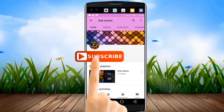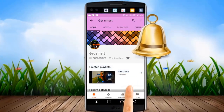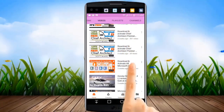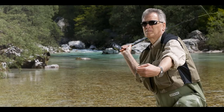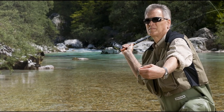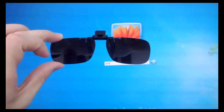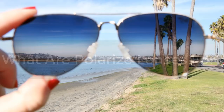Subscribe to Get Smart and watch the latest videos first — hit the bell icon and you will be notified about new video updates instantly. Hello everyone, welcome to our channel Get Smart, where we are helping you to master your technology. This video is about what polarized lenses are for, so let's get started.